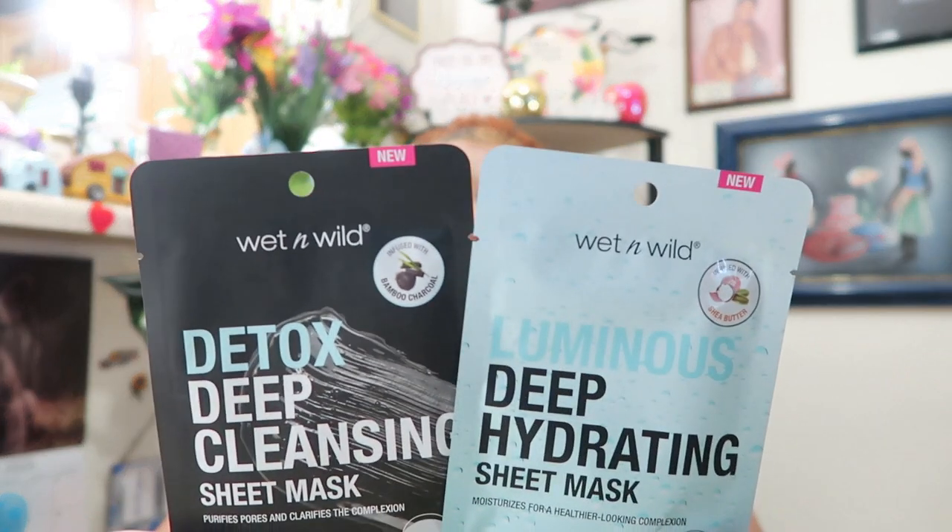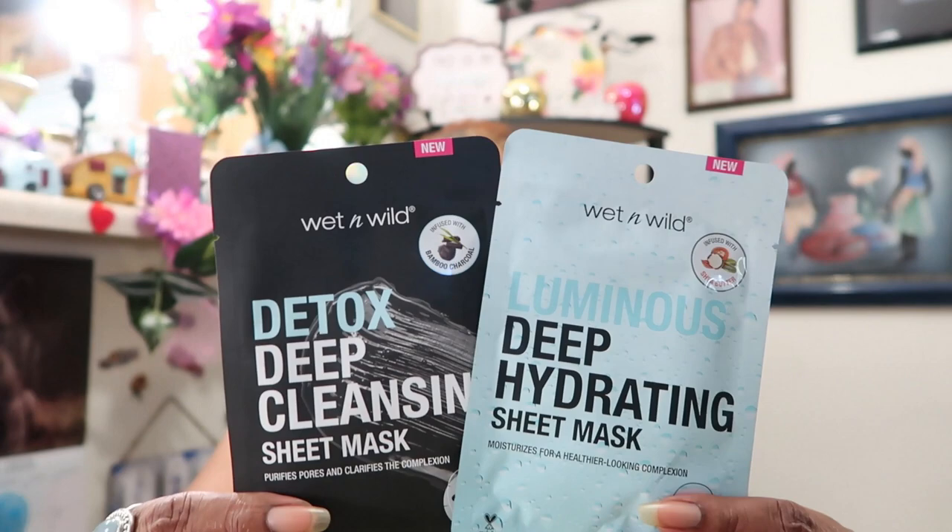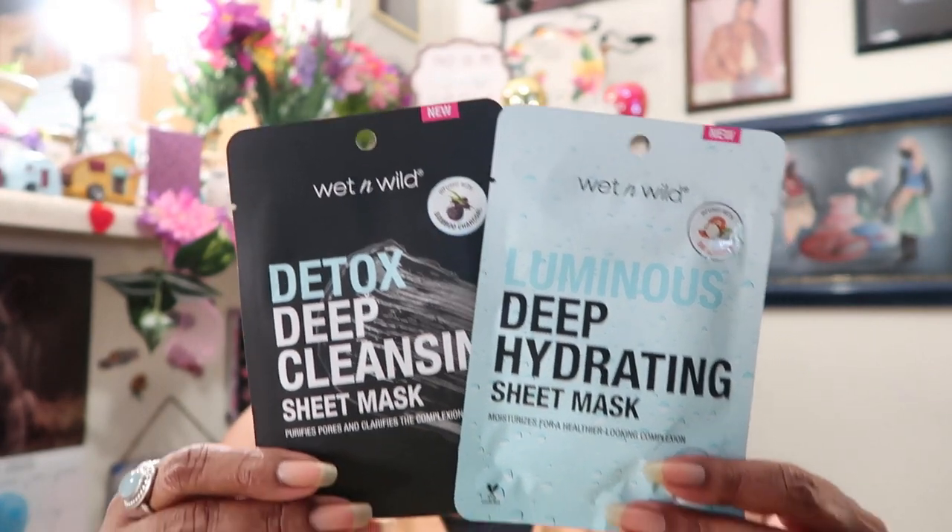These confused me because they said 'new,' but I could have sworn I picked these up before — Wet & Wild Luminous Deep Hydrating Sheet Mask and a Detox Deep Cleansing Sheet Mask. You get one sheet each. It said new on it so it threw me off, but no worries, these will just go in the beauty giveaway.